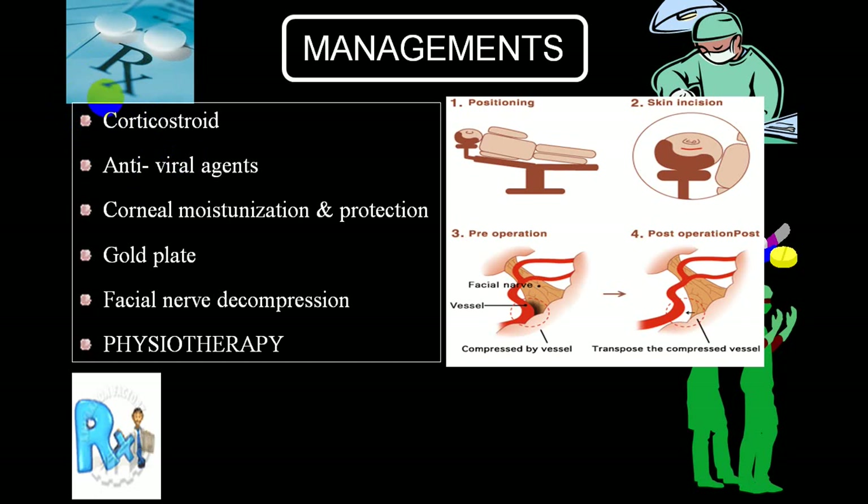Usually after three or four days of Bell's palsy, antiviral agents are not of much use. You have to protect the cornea by continuous moisturization, covering the cornea with an eye pad, and protecting with glasses. When the person does not recover after continuous good-quality physiotherapy, you may go for gold plates in the upper eyelid - because of the weight, it will droop down and the eyeball will close. In some cases where the facial nerve does not recover in an early state, you can go for facial nerve decompression, which is very useful if there is an aberrant artery compressing the facial nerve.